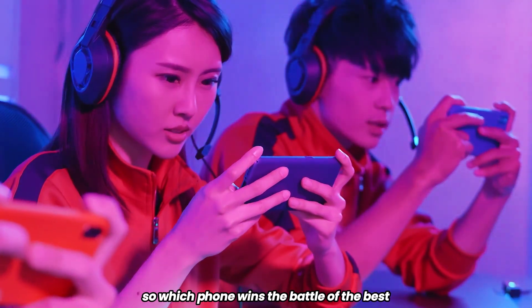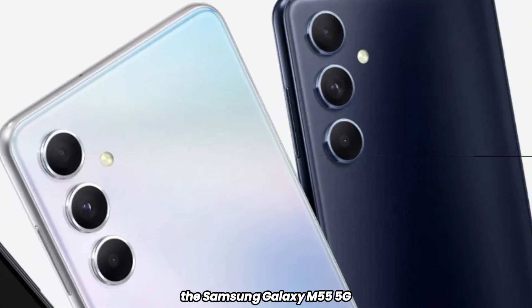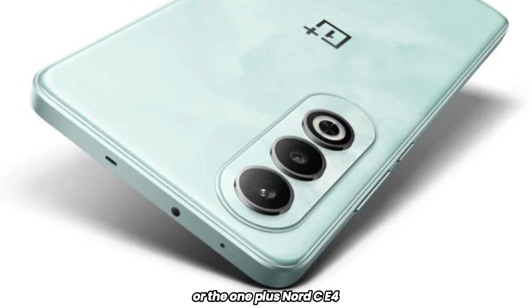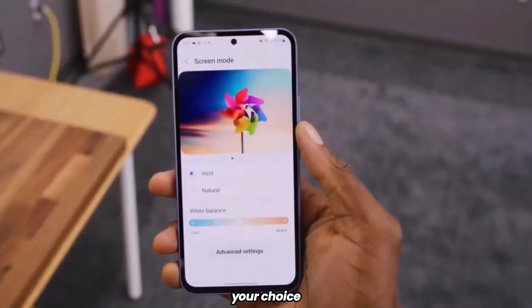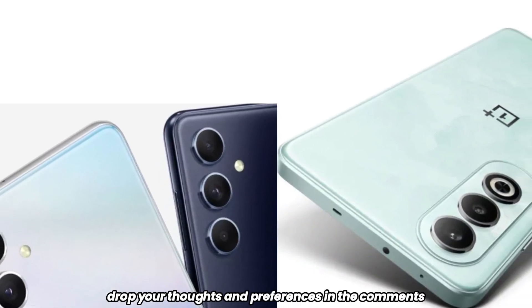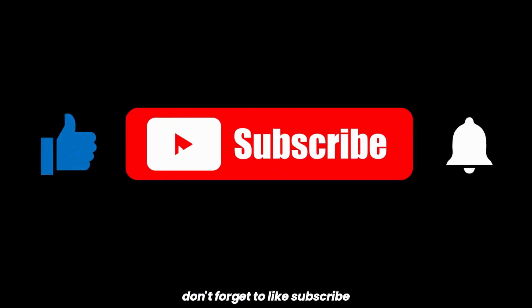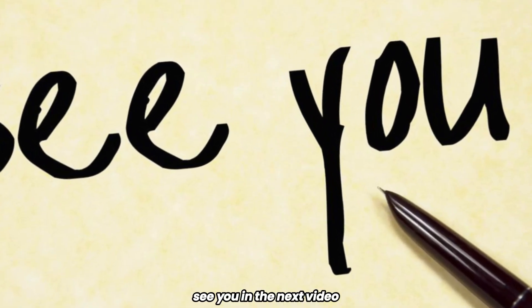So which phone wins the battle of the best under 30,000 rupees? The Samsung Galaxy M55 5G with its impressive display and camera, or the OnePlus Nord CE4 with its expected smooth performance and user experience? Your choice depends on what you value more in a smartphone. Drop your thoughts and preferences in the comments below and let's keep the conversation going. Don't forget to like, subscribe, and hit that bell icon for more tech insights. See you in the next video.